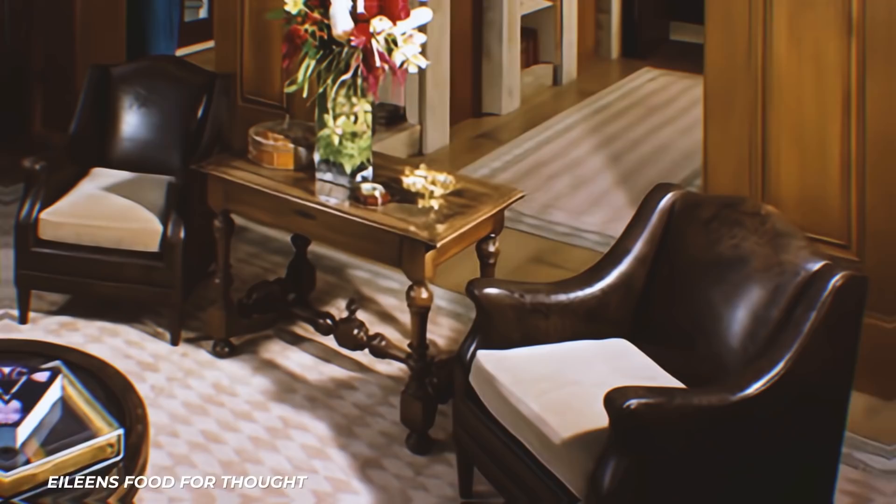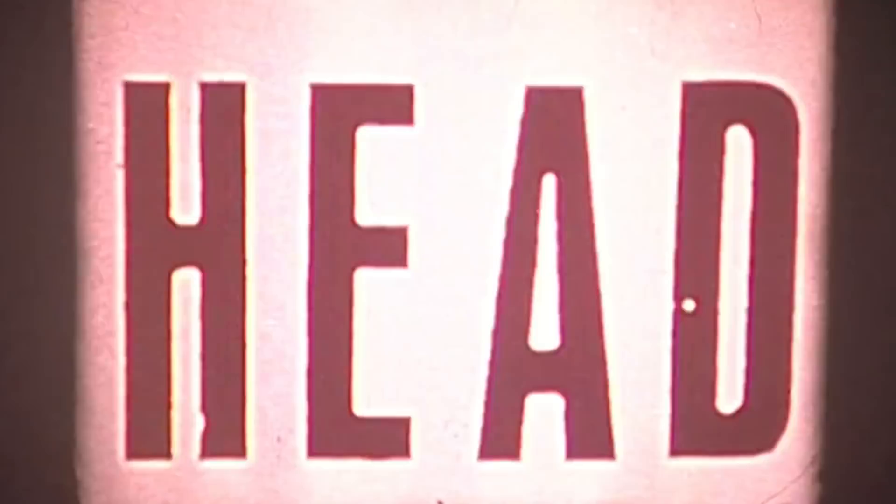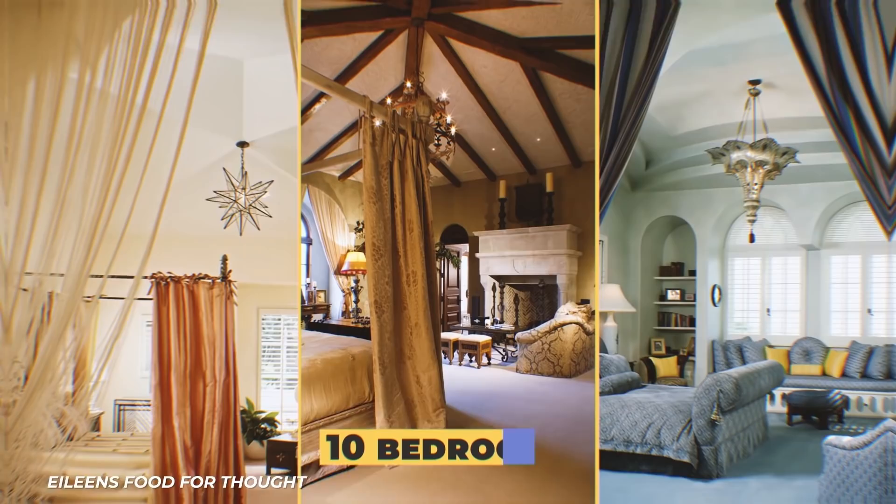With floor-to-ceiling windows and a mezzanine, the mansion's library was definitely built to impress. Murphy decorated it with leather chairs and a long wooden table. Do you think this is where he reads scripts and chooses which movie to sign on to next?